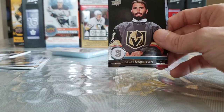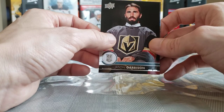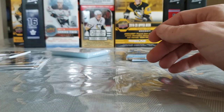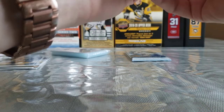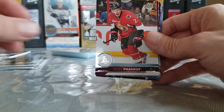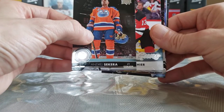Valtteri Filppula — that picture kills me, this is one of the funniest looking cards, this guy looks like he's about to get picked last in gym class. Jason Garrison, Trevor Lewis. Two packs left, come on, second-to-last pack mojo or last-pack mojo — we're going to save the best Young Guns for last. Matthew Benning, Dion Phaneuf, Andre Sekera.